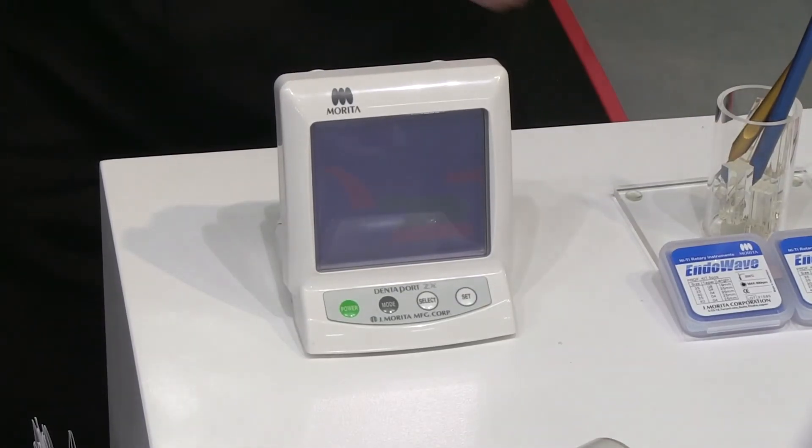So on their flagship product, the DentaPort ZX, we wanted to give a quick demonstration of how it works and really how easy and simple it is to use.